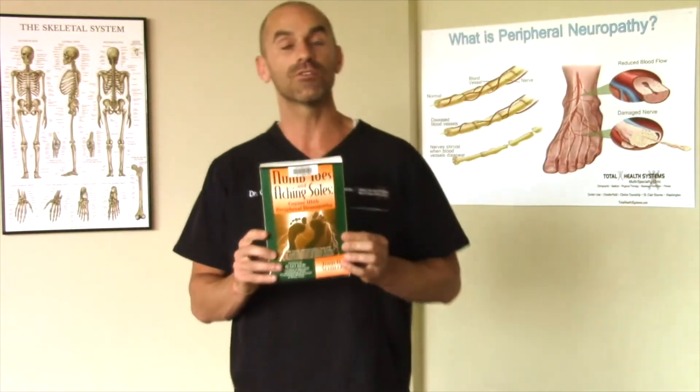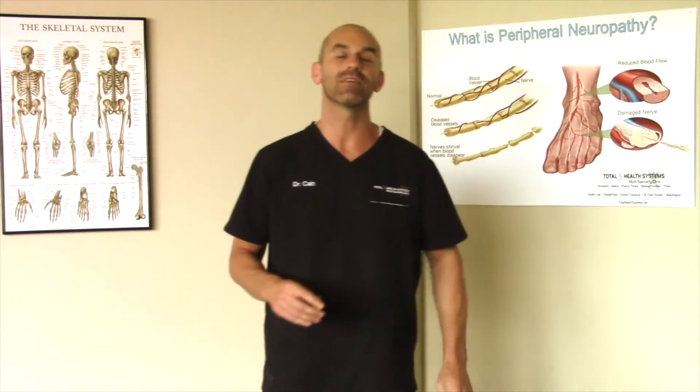Dr. Wolfe is the chair of the Department of Neurology at the University of Buffalo School of Medicine. Previously, he was a professor of neurology at Texas Southwestern School of Medicine, where he also was a director of the Peripheral Neuropathy Clinics.